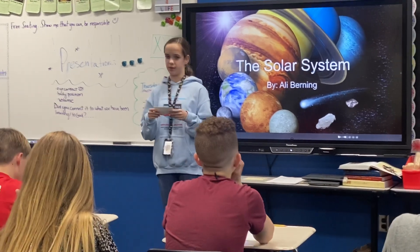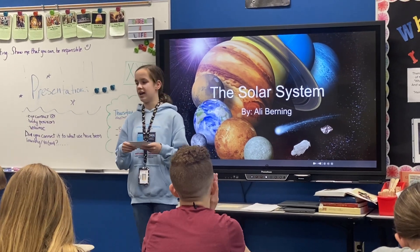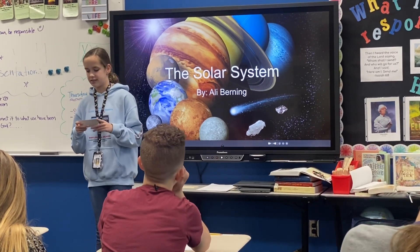Did you know that we always see the same side of the moon? Jupiter has the most moons. Mercury, Venus, Earth, and Mars are the terrestrial planets, or the inner planets.